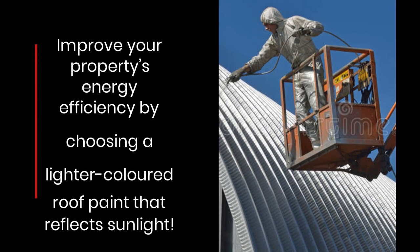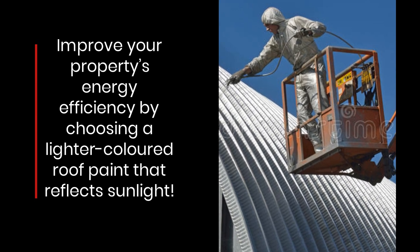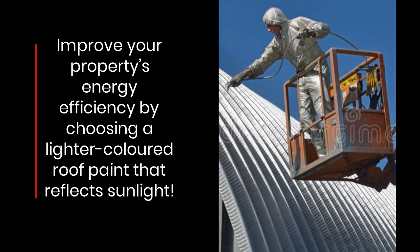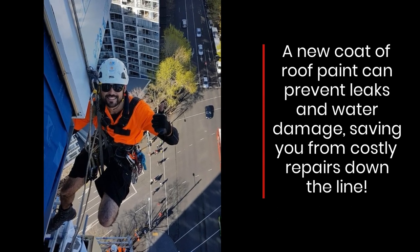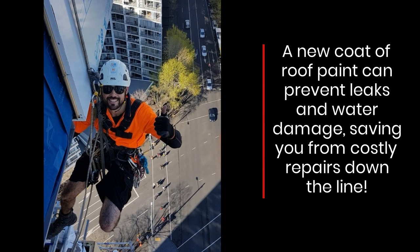Improve your property's energy efficiency by choosing a lighter colored roof paint that reflects sunlight. A new coat of roof paint can prevent leaks and water damage, saving you from costly repairs down the line.